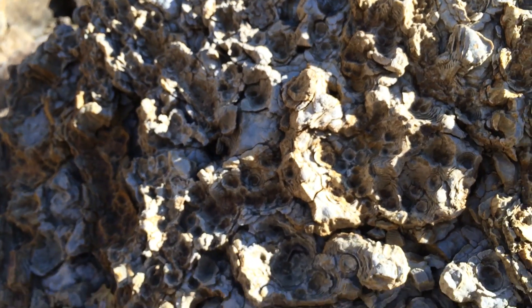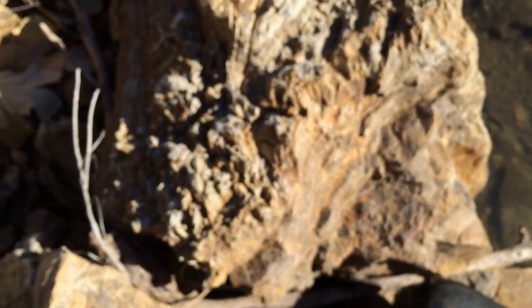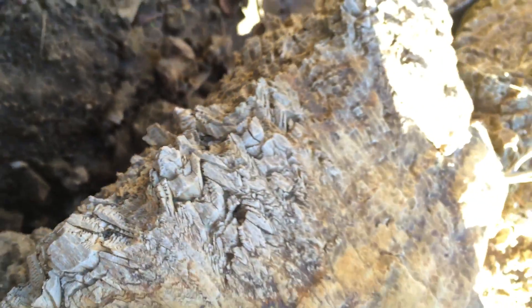I wish I could carry out a big old chunk, but a 400-pound rock? I don't think so. Here's some turned over. That one may only be 100 pounds, but I still ain't carrying that out.